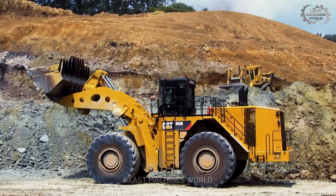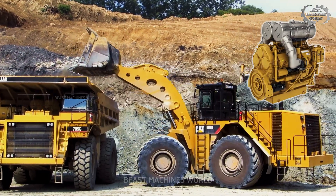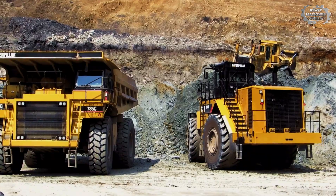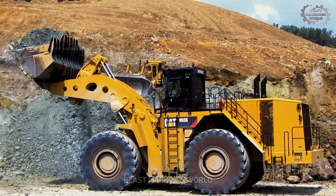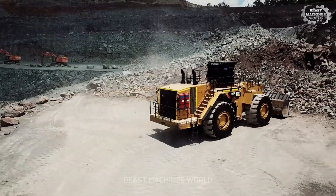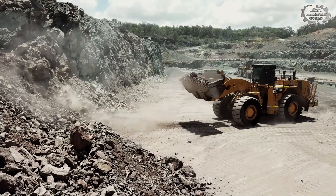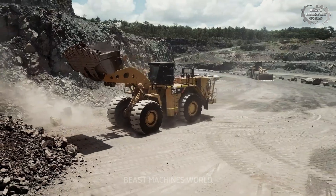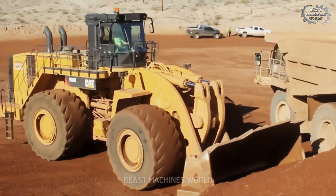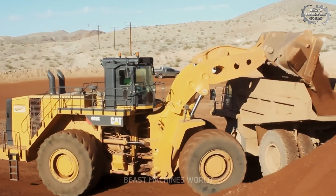Next up is the Caterpillar 993K, with the option of a CAT C32 Tier IV final engine designed for optimal efficiency and a bucket capacity of around 30.7 cubic meters. The new engine and drivetrain control system improve fuel efficiency by up to 10%. Its auto idle kickdown and engine idle shutdown features reduce fuel consumption during idle periods. The cabin offers reduced noise and vibration, ensuring a more comfortable working environment for the operator.